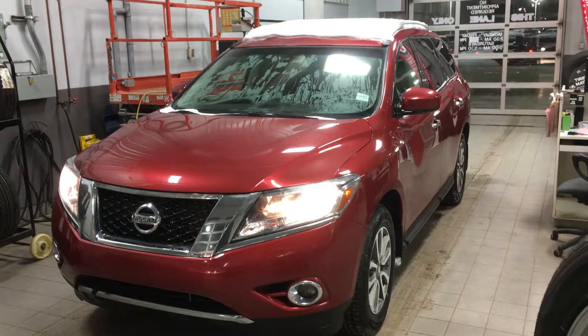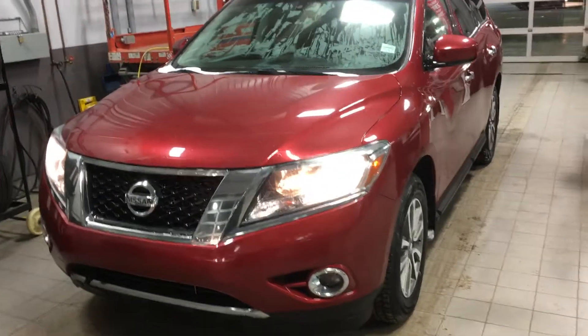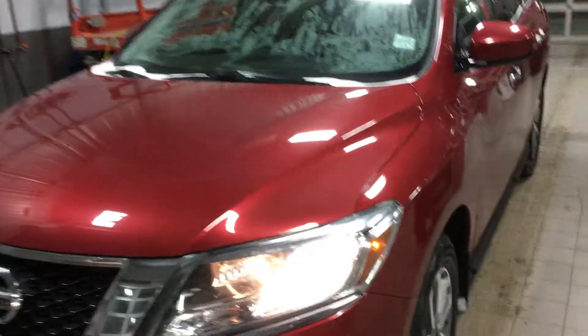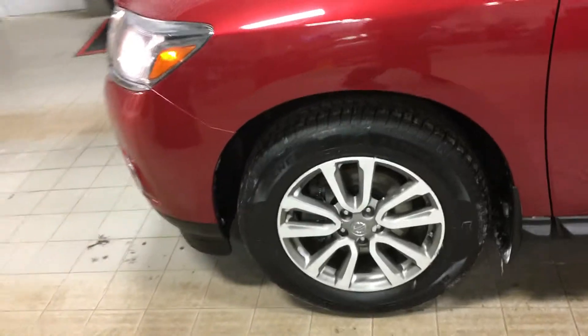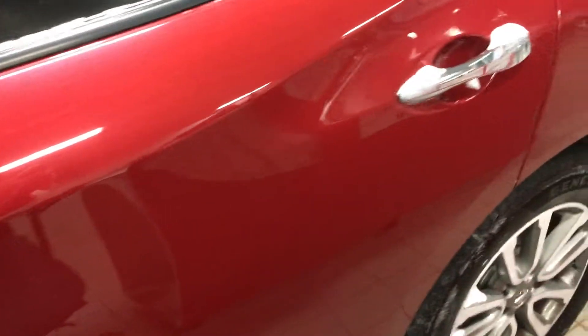Hello Graham, it's Gordon from Sheridan Nissan and I'm showing you the 2015 Nissan Pathfinder SV. The body's in great shape, excellent tires, alloy wheels, and lots of room for the family.